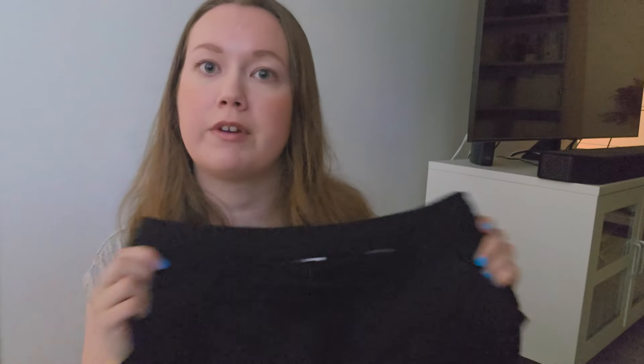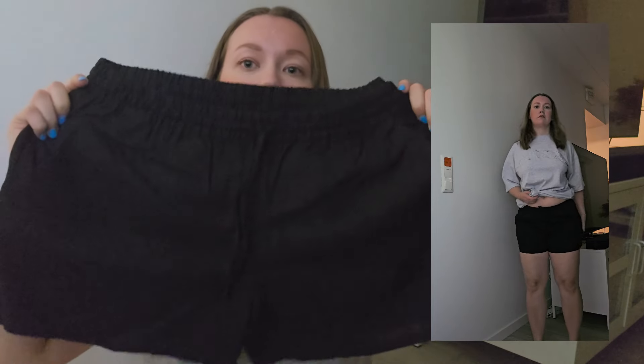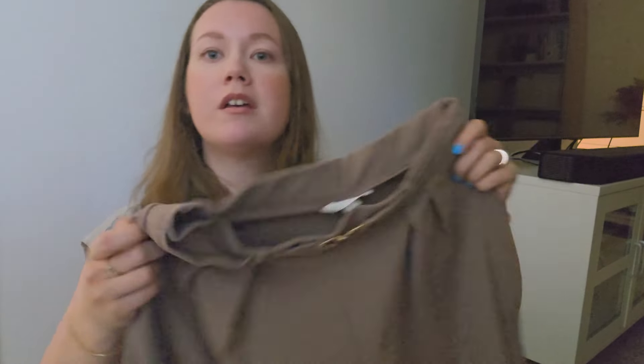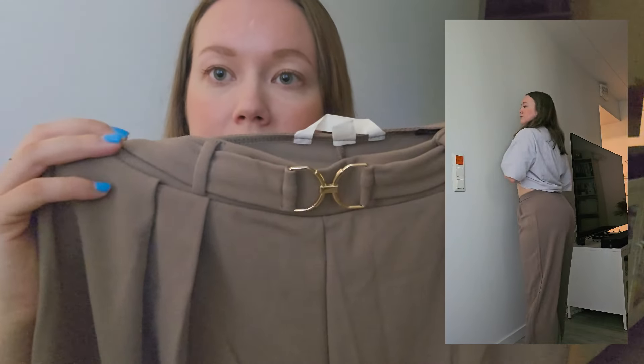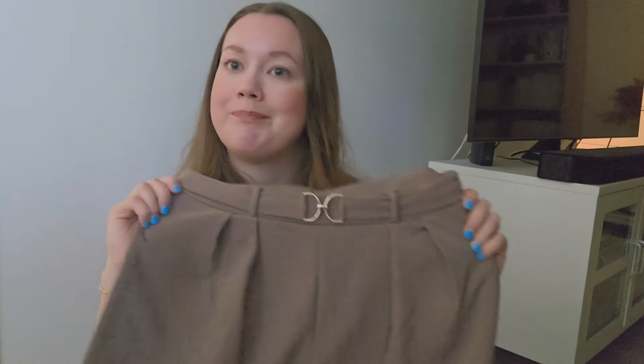The black linen shorts are cute — you can still wear them in fall with just a sweater or something. Then I also got these brownish-colored pants. I thought the color was very nice. They have a gold detail buckle belt thing at the front and a wide leg, so I'm excited about these.